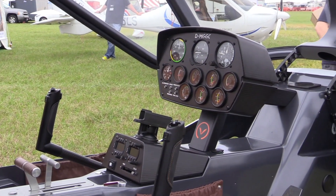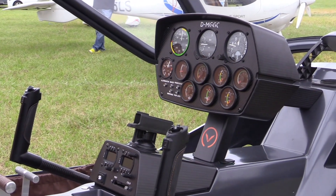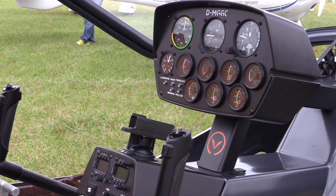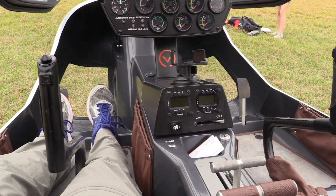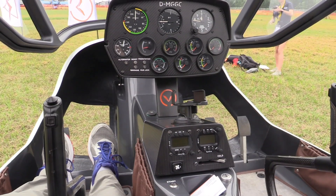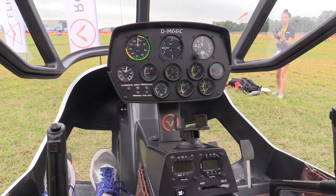This aircraft, being one of the first production models, comes with steam gauges — the round dials — as people know them. In future models, we will be using Dynon avionics, the glass panels, and the instrument console will be shrunk down and moved closer to the pilot. It comes with a comm radio and a transponder installed, nav lights, rotating beacon, and landing lights as well.